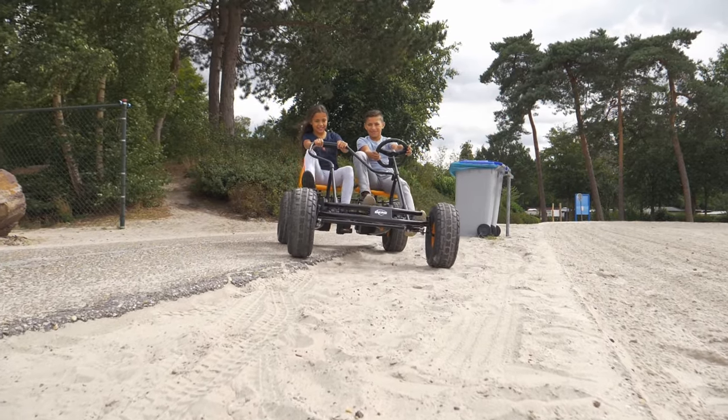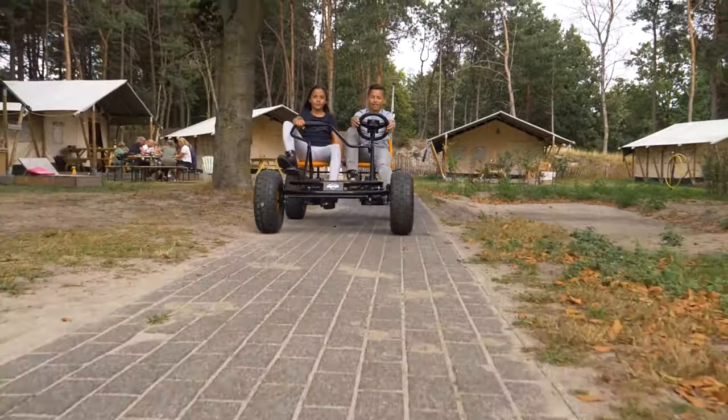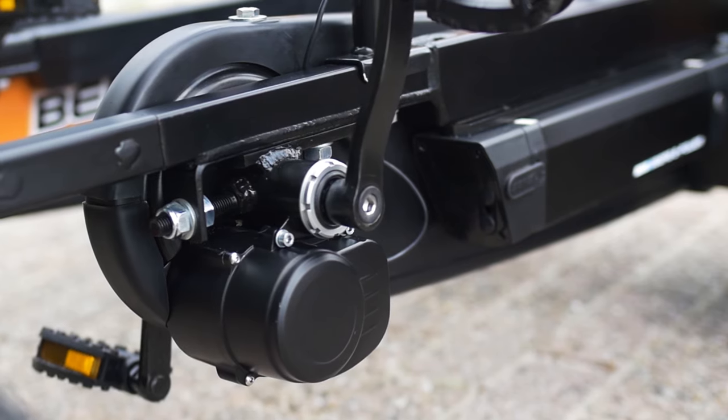The swing axle ensures a comfortable ride by absorbing minor bumps along the road. The Duo Coaster is also available in an eBFR version with an electric 250 watts mid-motor.